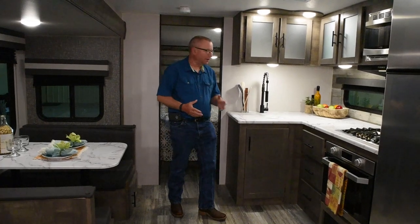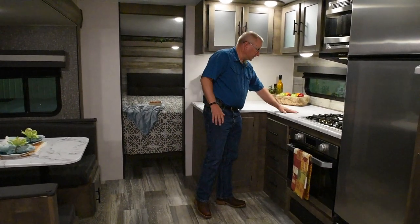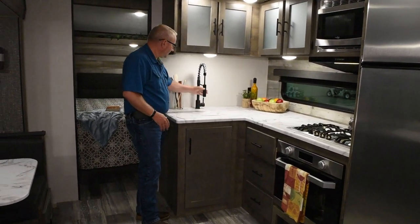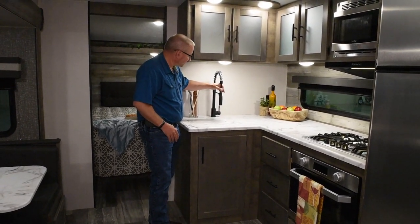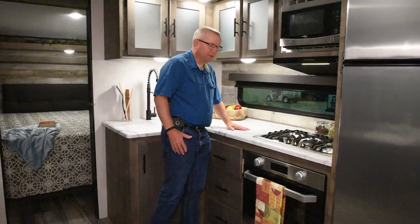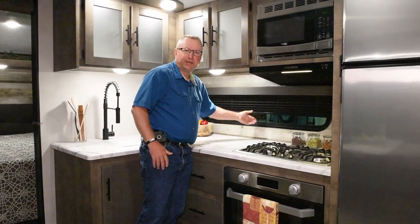As we continue our walk through the kitchen, notice the large counter space area. Big country-style stainless steel sink with a sink cover, and the nice residential-style spring faucet with a sprayer. Also this year we added a big 48-inch window to let more light into your kitchen area. And as always, pleated shades are standard throughout the Connect line.